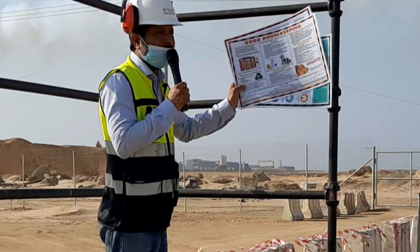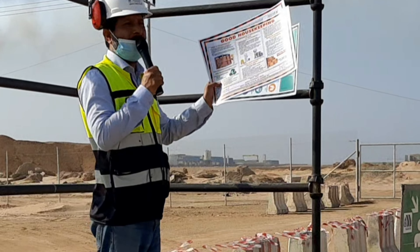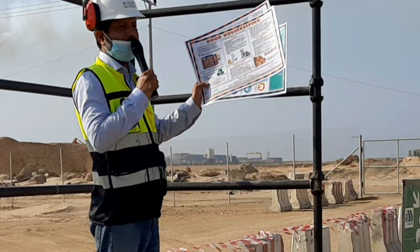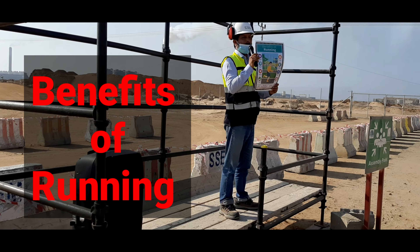You can see and understand this poster. It will also be placed on the safety board. Good housekeeping is a must on a construction site. That is our first poster.